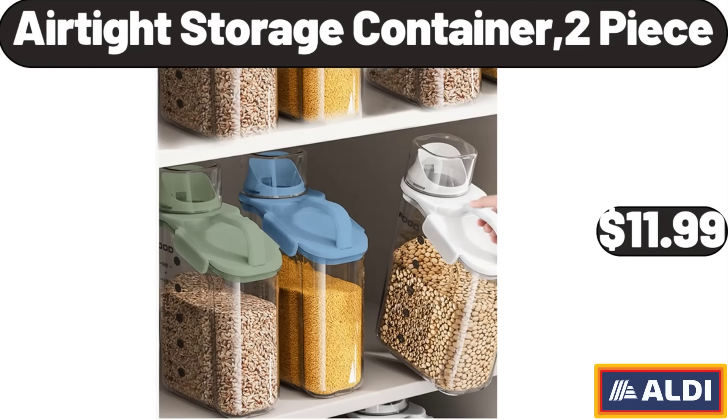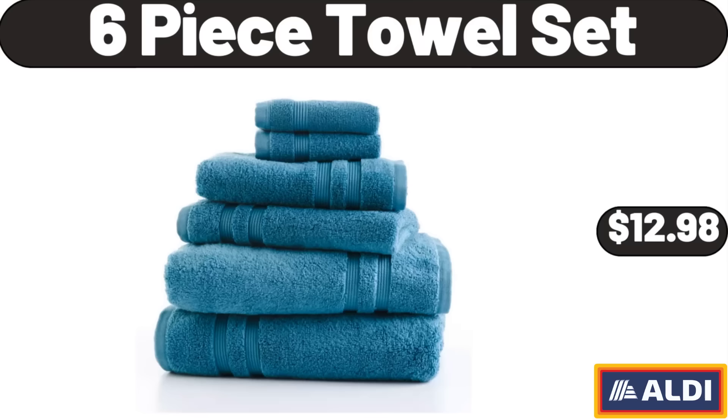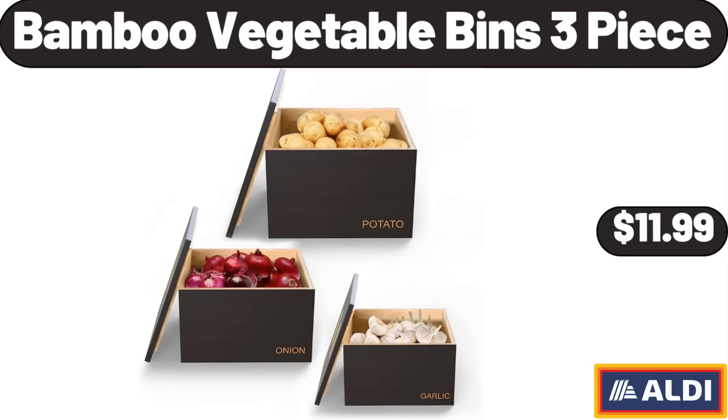Air Tight Storage Container, 2-Piece, $11.99. 6-Piece Towel Set, $12.98. Bamboo Vegetable Bins, 3-Piece, $11.99.